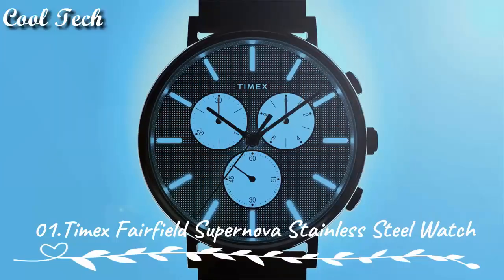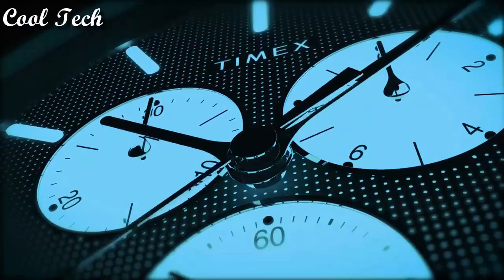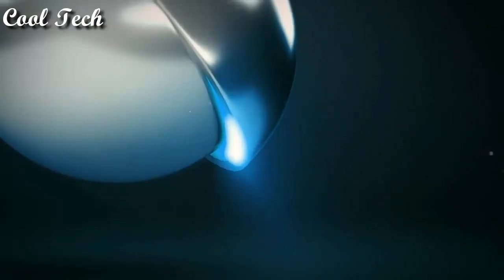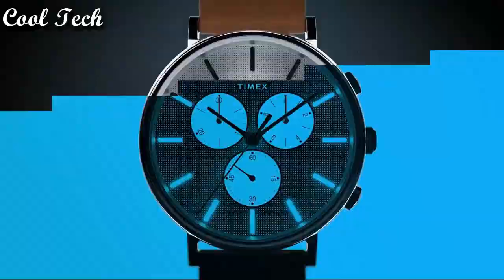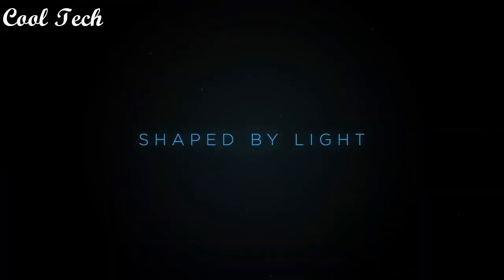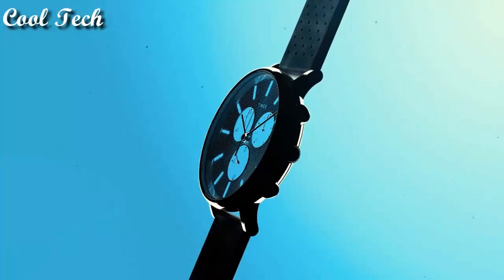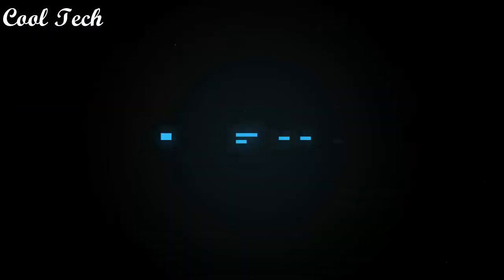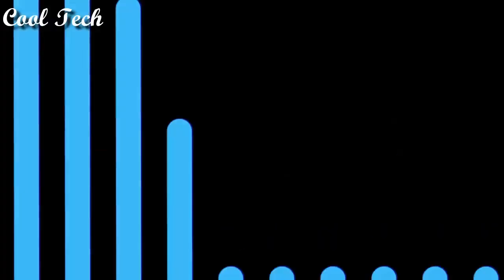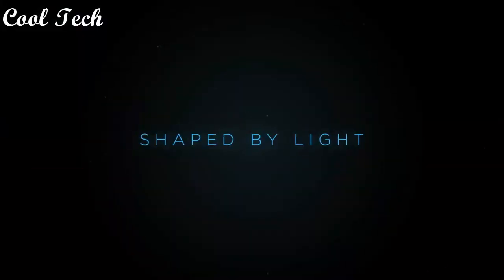Top 1. Band material: stainless steel. Display type: analog. Case thickness: 11mm. Case materials: stainless steel. Movement: quartz. Features: water resistance, chronograph, scratch resistance, date indicator, 12-hour dial. Water resistance depth: 30 meters.